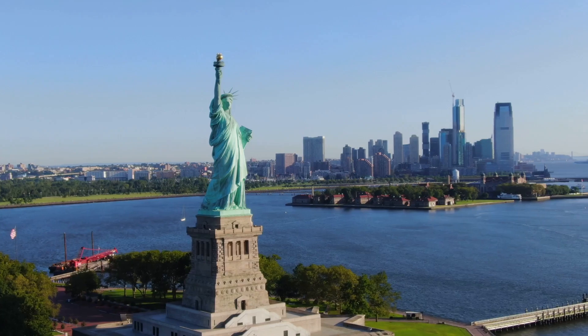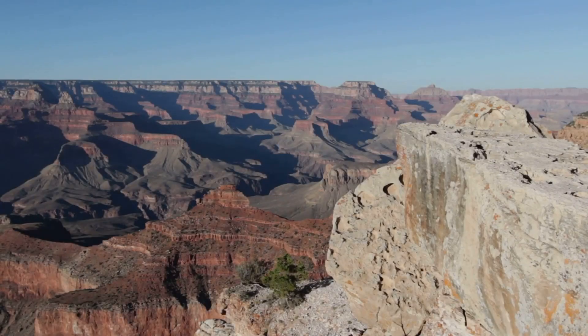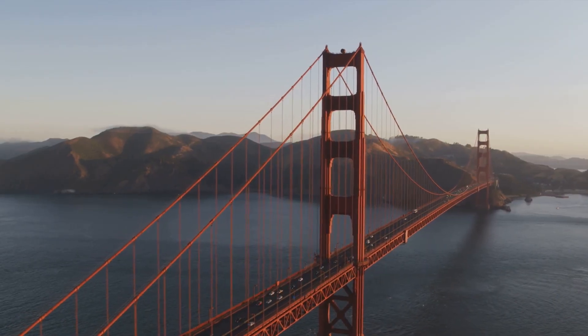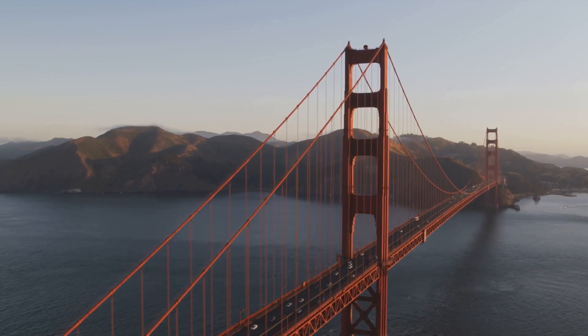Welcome to our countdown of the top 10 iconic landmarks in America. Get ready to explore some of the most famous and breathtaking sights in the country. From sea to shining sea, we're about to take a road trip through history, culture, and some seriously impressive architecture.